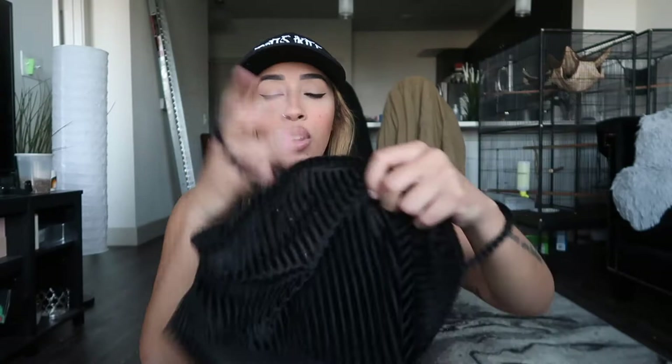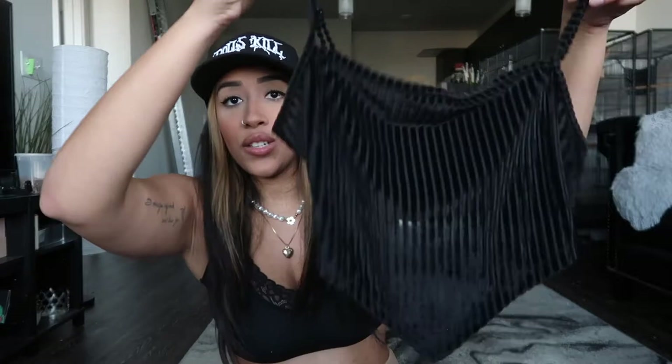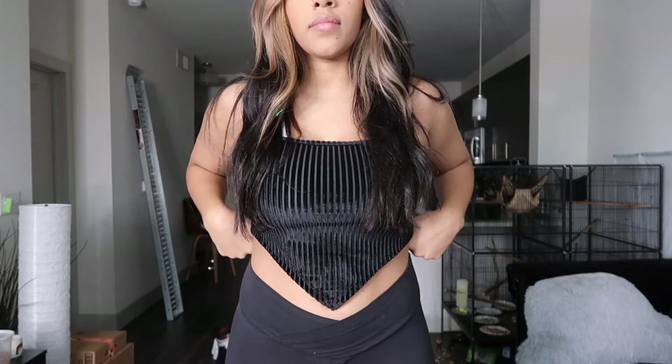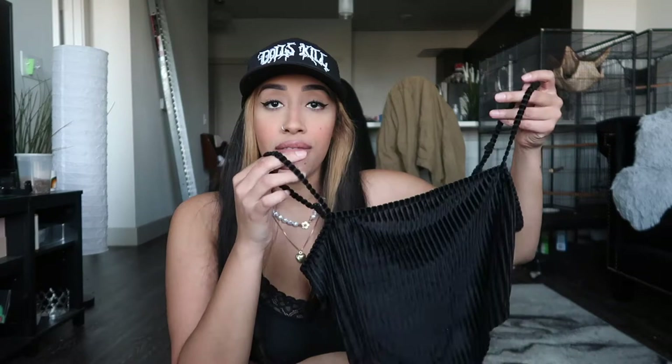I've been obsessed with these handkerchief shirts, so I got this one. It's in like velvet and it's ribbed, almost see-through, and then it comes into a point like the handkerchief tops. This is going to be really cute — it's simple but jazzes any outfit up. Even with just a cute pair of jeans or sweatpants, it would be so fire.